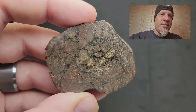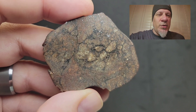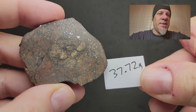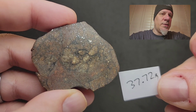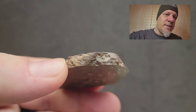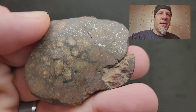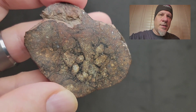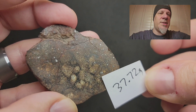The first two slices I have to offer show beautiful brecciation. Los Vientos 262 is an L6 melt breccia. This is a 37.72 gram slice for $151. It's a rather thick slice so you have a good external view of the stone, and it is a complete slice showing really good brecciation.